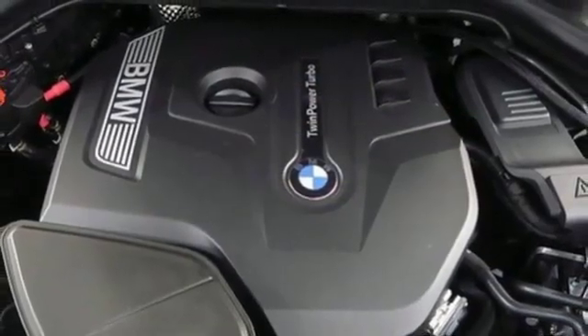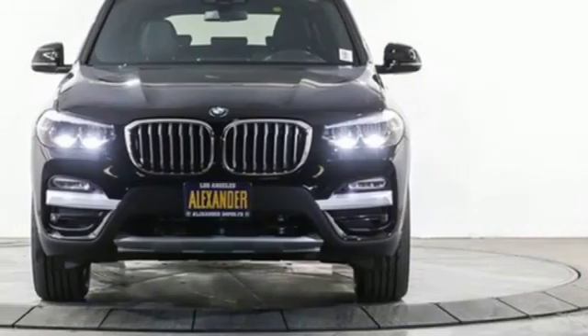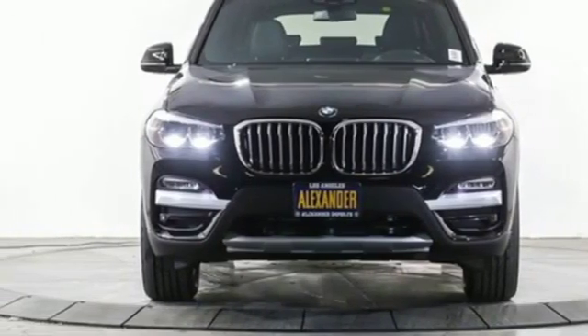Built for those who don't compromise on quality or driving pleasure, built to be a BMW. Hurry in today and see it for yourself.